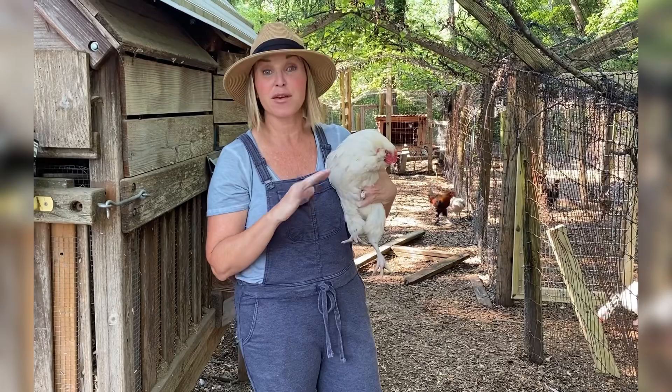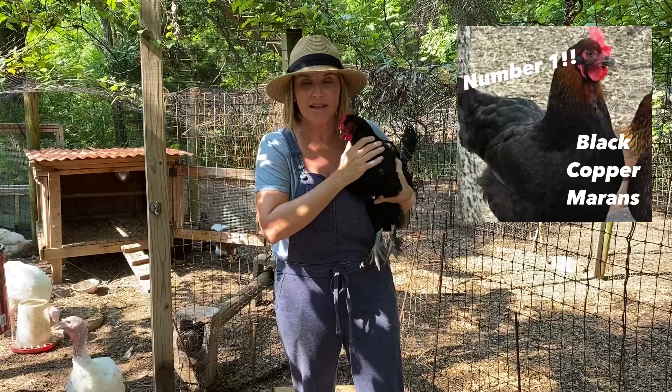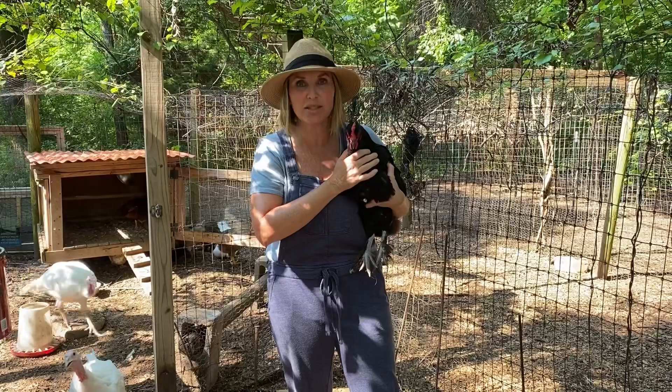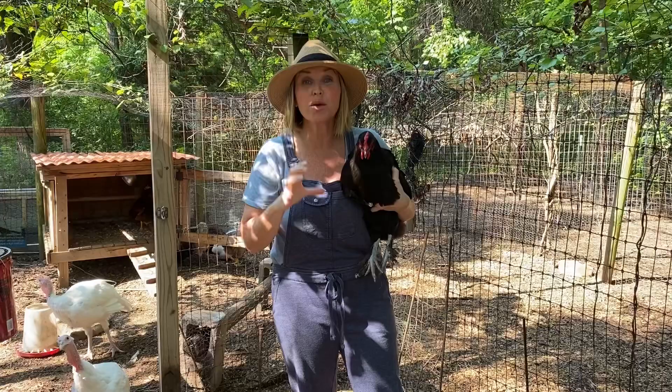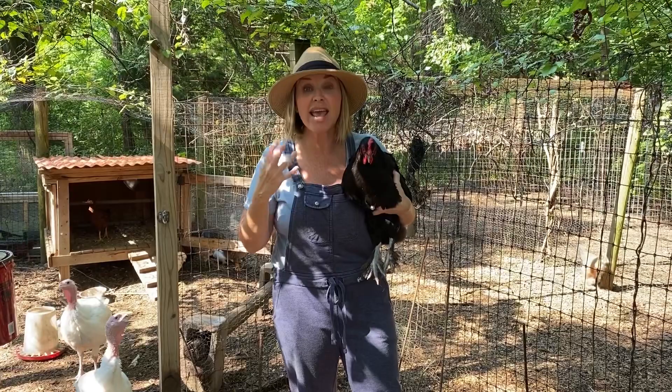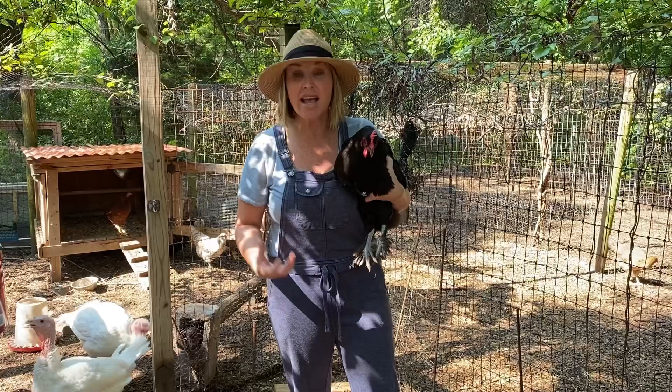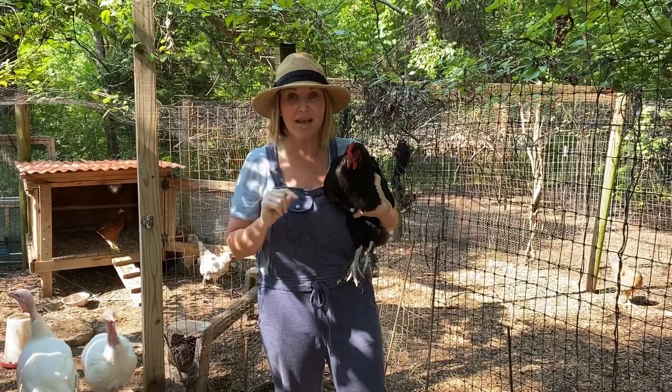Number one is the Marans — specifically the Black Copper Marans. These birds lay those gorgeous large chocolate eggs, sometimes heavily speckled. I think this is number one because those chocolate eggs really add depth to the rainbow egg basket and they really make all the other colors pop and stand out. In my opinion this chocolate egg makes the blues look bluer, the greens look greener, and the tans look brighter. So number one must-have for your rainbow egg basket is the Black Copper Marans.